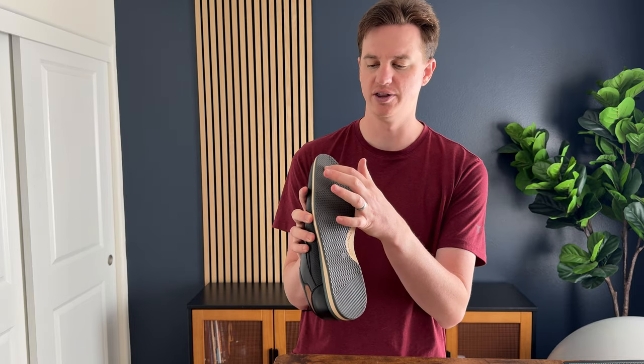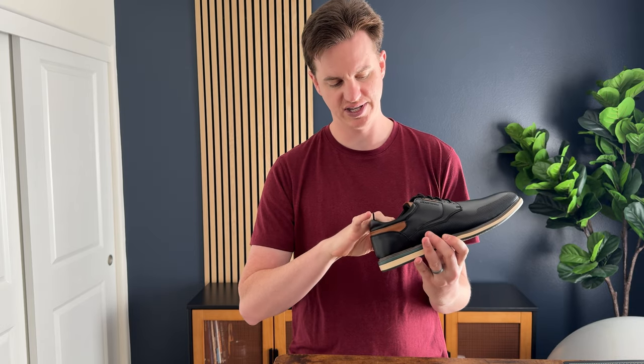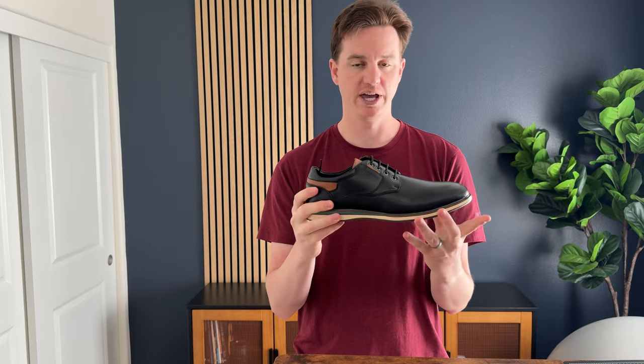They have a different tread on the back and toe just to give a little bit more traction. The inside is pretty comfy and padded, which I really like about them.